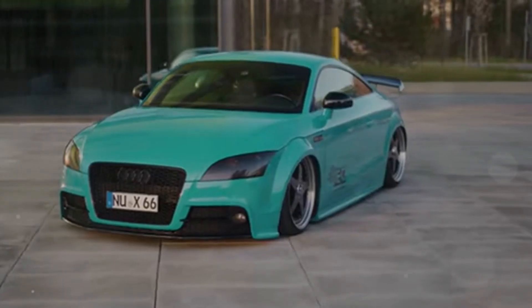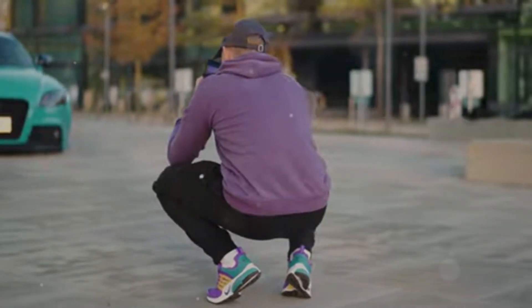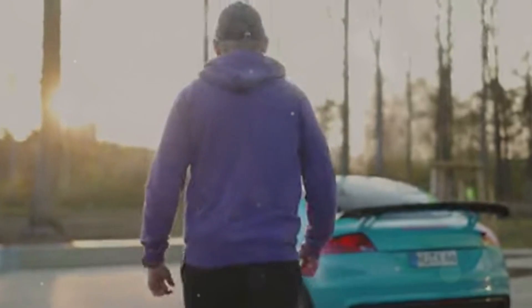So there you have it — 10 amazing facts about the Audi TTRS. This car combines breathtaking performance, cutting-edge technology, and a rich motorsport heritage. Thanks for joining me for this deep dive into the world of awesome cars. If you enjoyed this video, give it a thumbs up, subscribe, and hit that bell icon. See you in the next one.